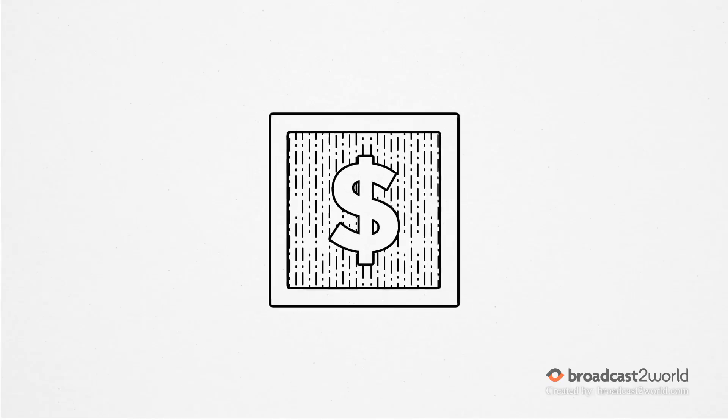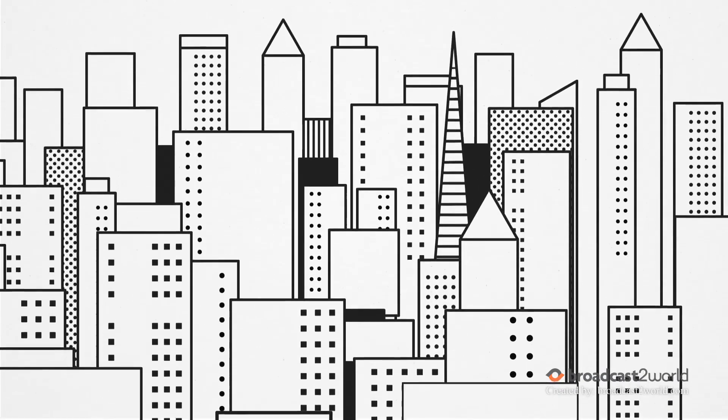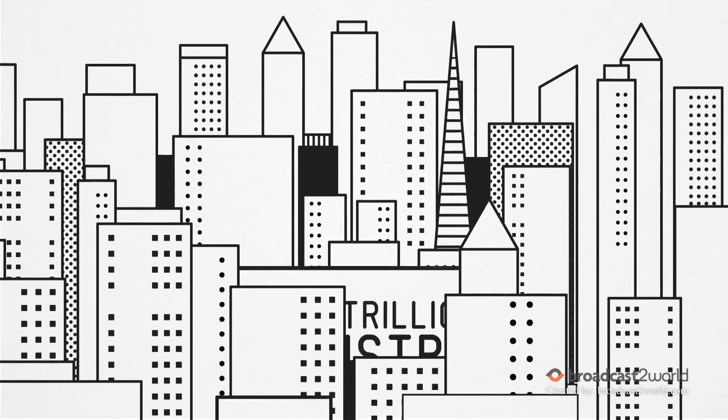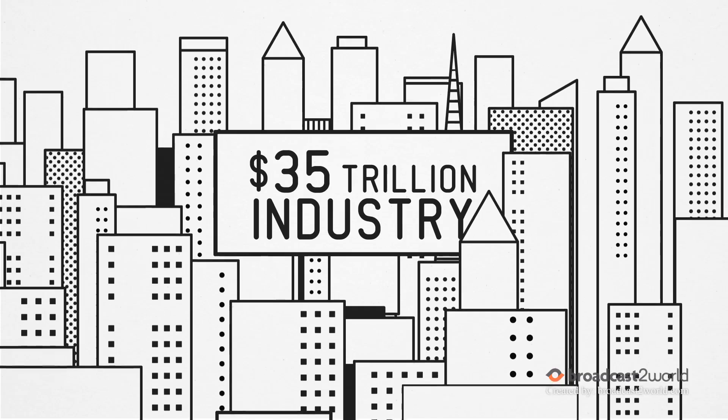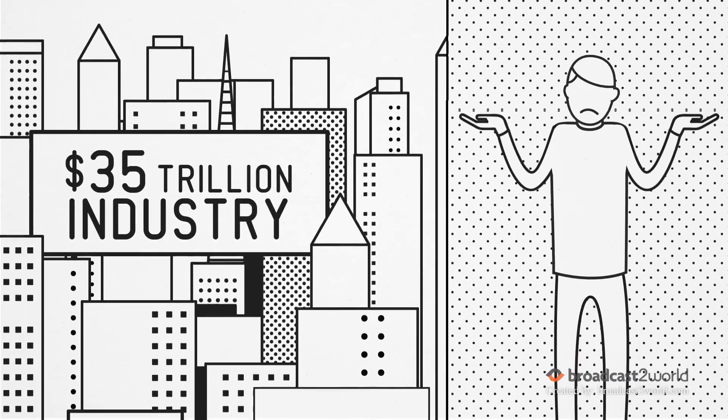Have you ever wondered how real estate investing works? It's an important question. Among houses, apartments, offices, hotels, and industrial buildings, there's over 35 trillion dollars invested in real estate. But how does real estate investing really work?